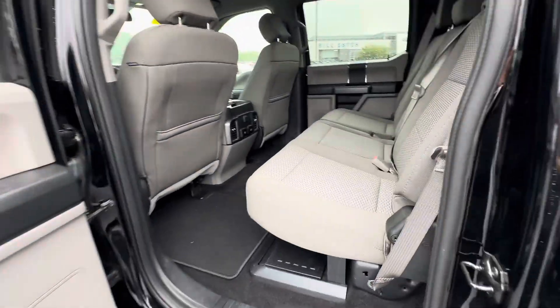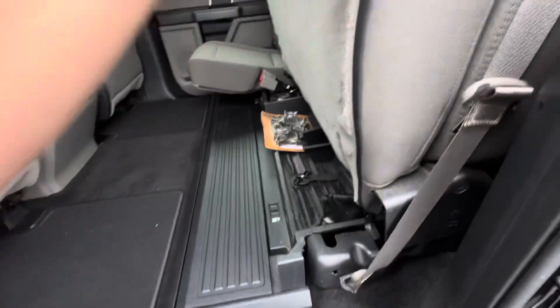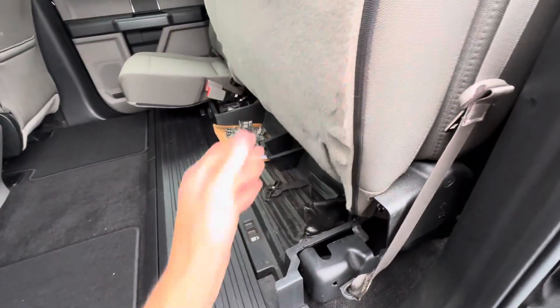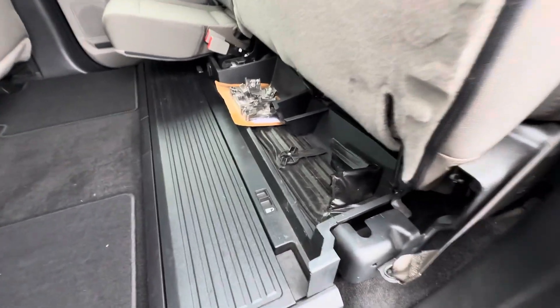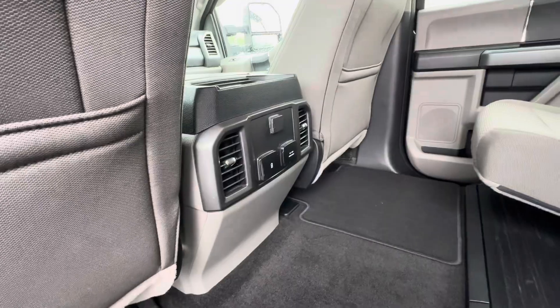With the XLT, it does have the cloth interior — no rips, tears, or any stains. It does have the lockbox, which is nice, so you can lock this down so you have any valuables and stuff. It has tie-downs as well for the bed, and a couple of outlets there in the back.